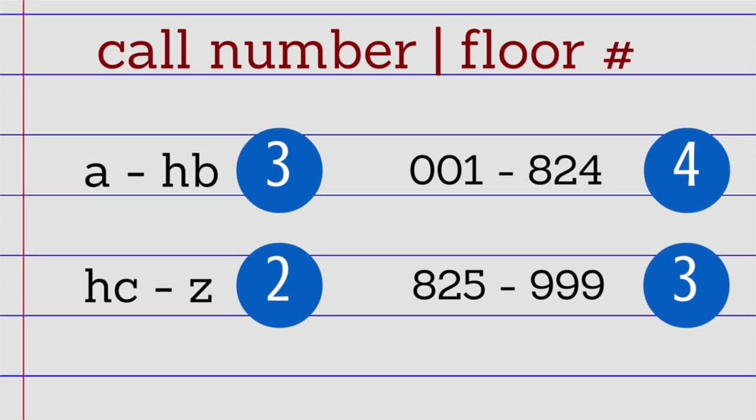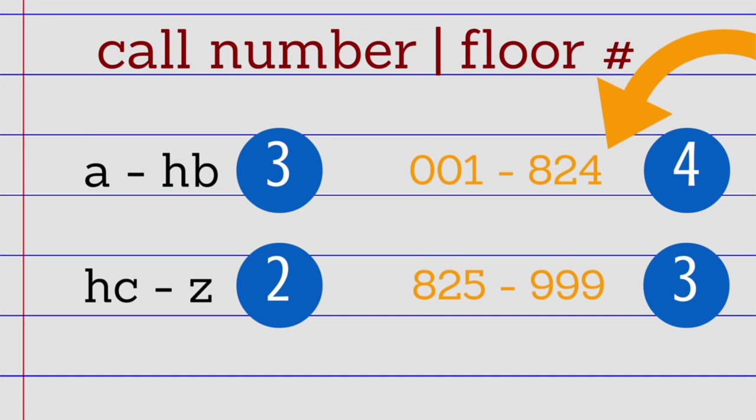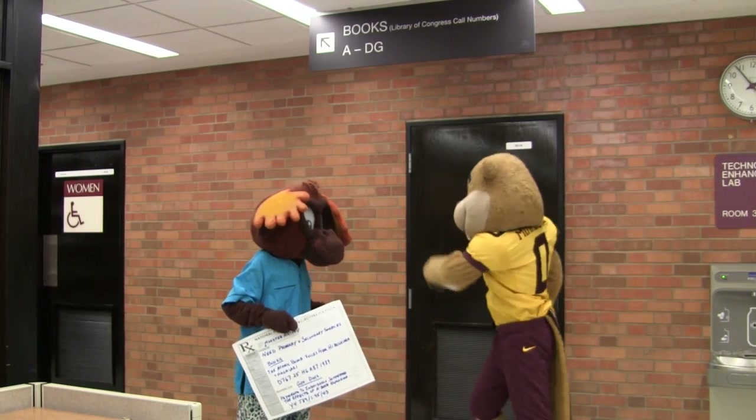Use your call numbers, this chart, and the library signs to determine where to find your books. Here's how to read the chart: if your call number starts with a letter, find your book on floor two or three. If your call number starts with a number, look for it on floor three or four. Once you're on the right floor, follow the library signs.